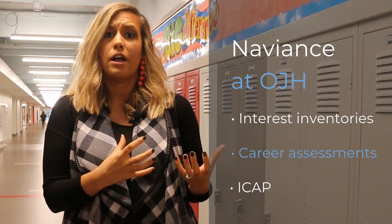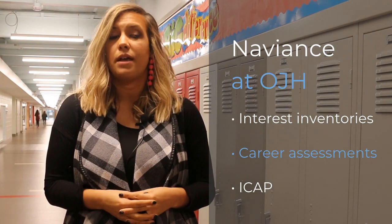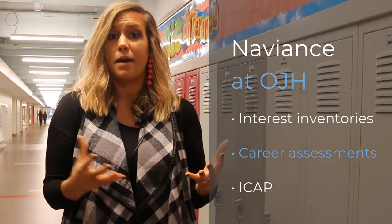In junior high we use Naviance starting at 8th grade, working more on interest inventories and career assessments to find out where your personality may fit in and what might be some areas you might want to explore.